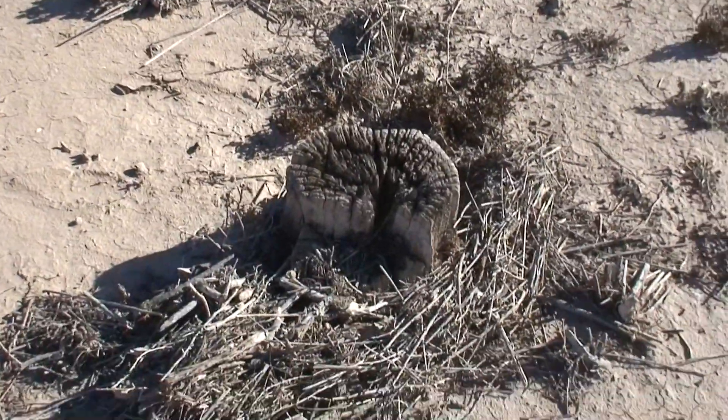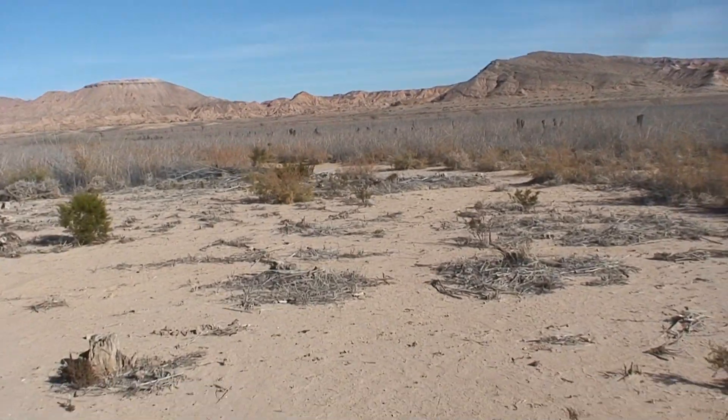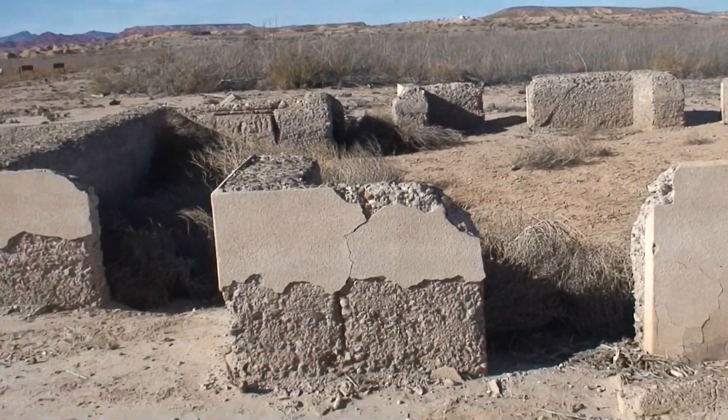Here's one of those tree stumps. And here's another one of those tree stumps.